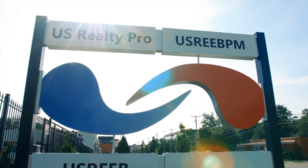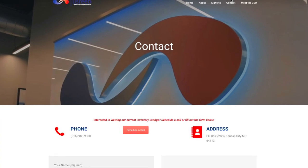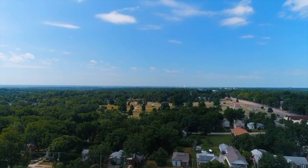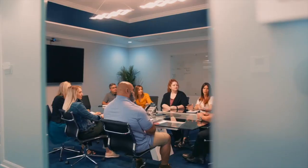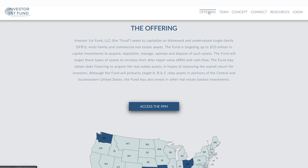U.S. Reeb is a full-service turnkey provider offering investors the opportunity to purchase single-family and multifamily investment properties in Cincinnati, Ohio, Dayton, Ohio, and Kansas City, Missouri. The purchase process is seamless — from reserving a property to obtaining financing, inspections, and insurance referrals. U.S. Reeb has a dedicated team in place to manage the process from start to finish. In addition, U.S. Reeb is also directly integrated with its own private placement fund for accredited investors.